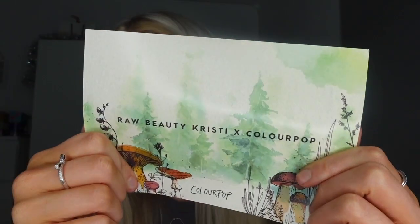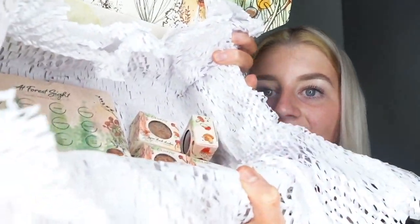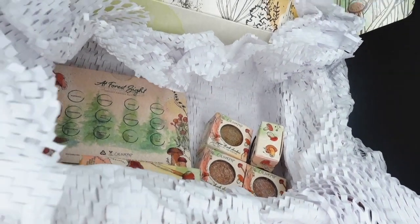On to another ColourPop PR package — this one's green because it's the 'Into the Woods' collection, and it's actually a collab with Raw Beauty Christy. It's got a note that she's written, and inside you have all of these goodies. What I love is that all of the packaging has their design on it — mushrooms and the 'Into the Woods' theme throughout.